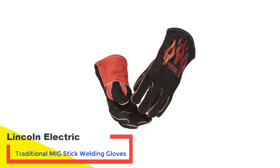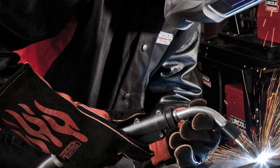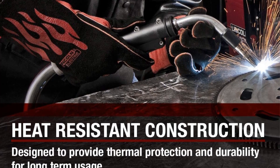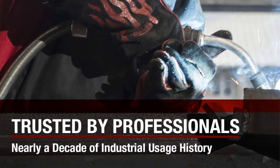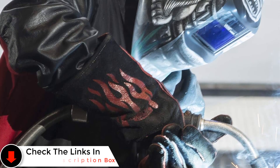Number 3: Lincoln Electric Traditional MIG Stick Welding Gloves. The Lincoln set of welding gloves stands out for its affordability without compromising on the necessary protection for welding tasks. Featuring an exterior of full leather complemented by an interior of split cowhide leather, they deliver substantial heat defense. An additional reinforced leather patch at the thumb area enhances hand protection and contributes to the gloves' durability. The inclusion of Kevlar stitching secures the seams against the demands of high temperatures, while a soft cotton lining ensures comfort during extended welding sessions.